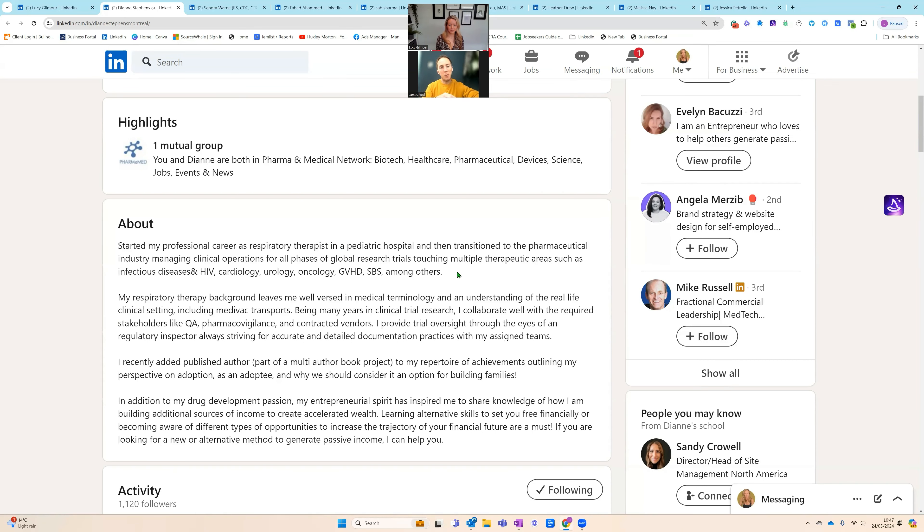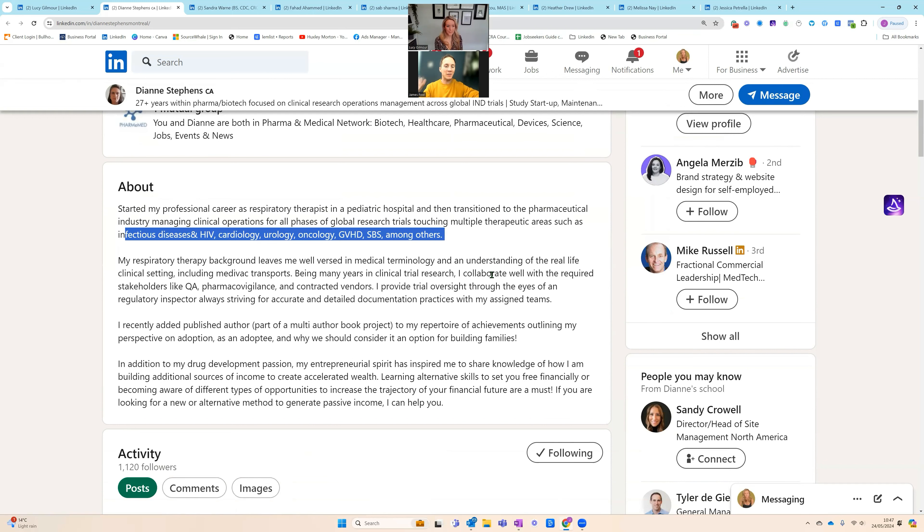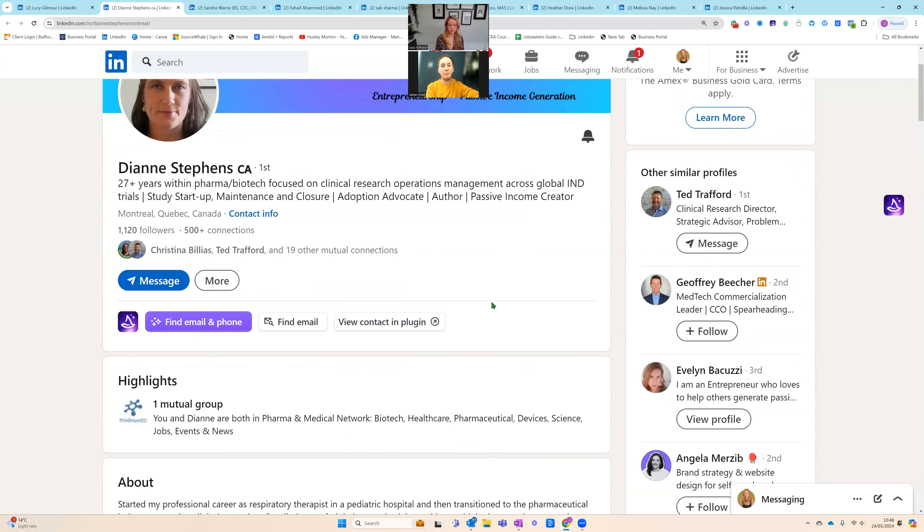Looking at Diane, she's got more of a career story in her about section — a little block-text for my liking. The multiple therapeutic areas has been expanded: infectious disease, cardiology, urology, oncology. That's good. What would improve it is knowing how many years in each, because out of 27 years, when was this experience and how long for? Also, as a recruiter, 27 years is quite specific and at the upper end — it could lead into age discrimination. I'd probably cap that at 20 plus.